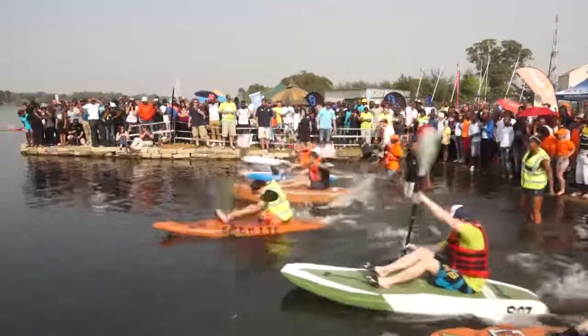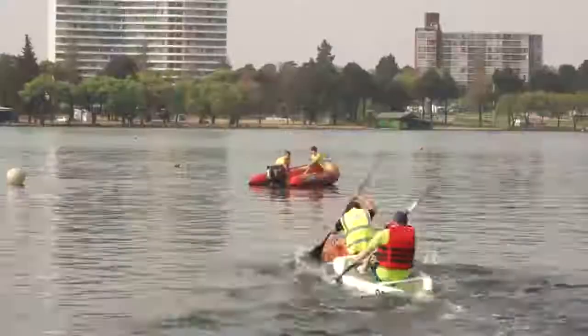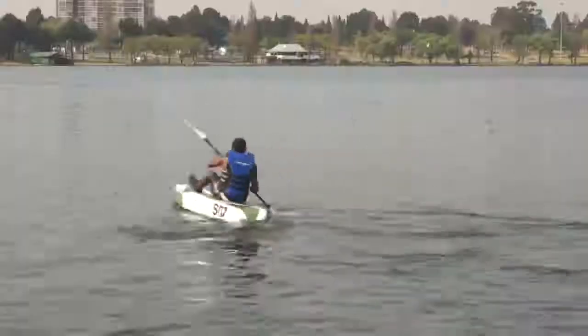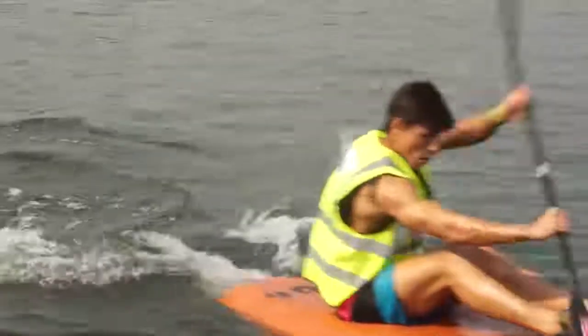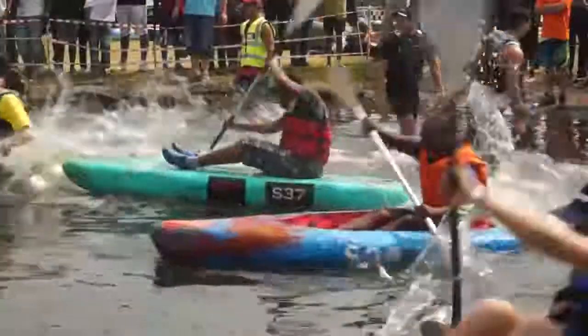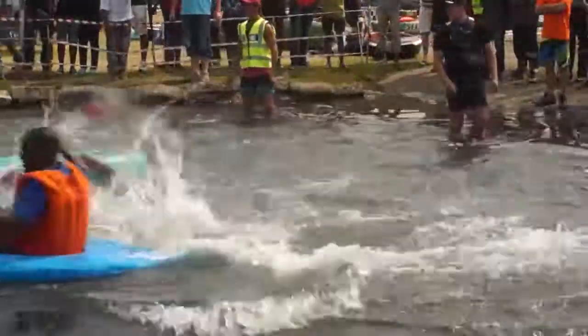Once the judging was over, the racing was on. Races took the form of relays where a four-person team paddled a leg each around the course on the lake.